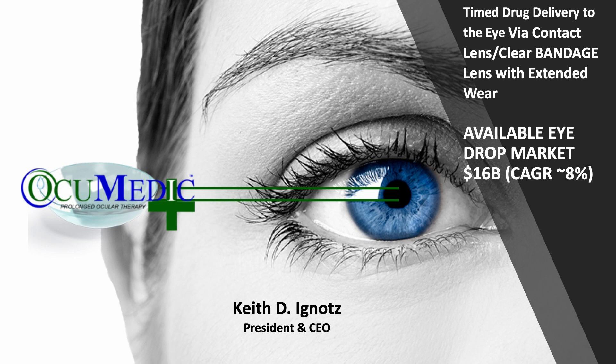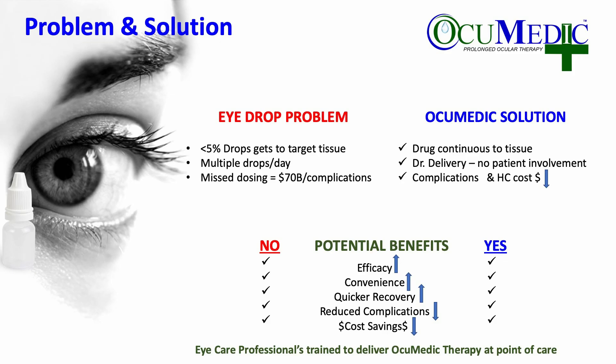The available eye drop market is $16 billion a year, growing at better than 8%. The problem we're trying to solve is that less than 5% of the active therapeutic gets to the target tissue. Patients need to take multiple drops per day and many patients miss their drops, which leads to better than $70 billion in complications.